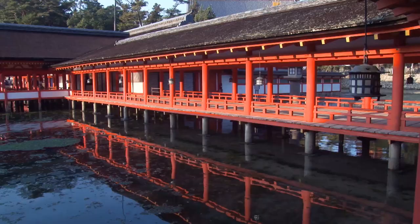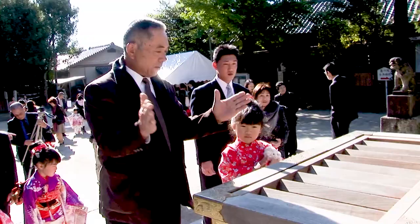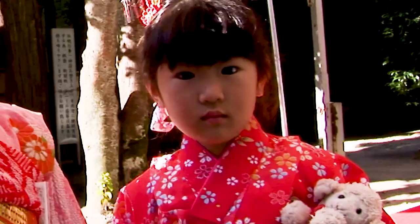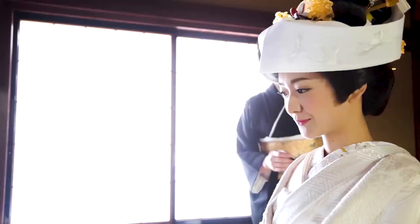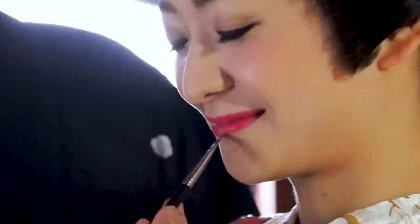The colour red has deep cultural significance for the Japanese. At shrine rituals for children, they wear red to ward off evil spirits. At her wedding, the bride's lips are painted crimson to protect her from any misfortune. Of all red dyes, safflower produces the most precious colour — a unique hue called Beni.